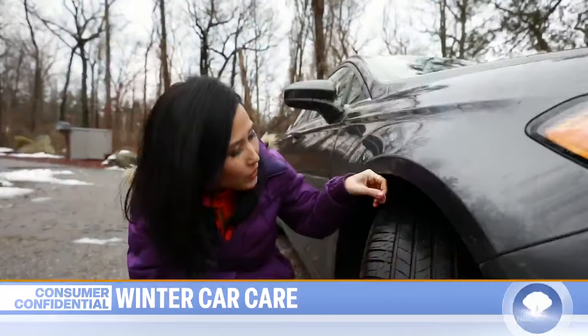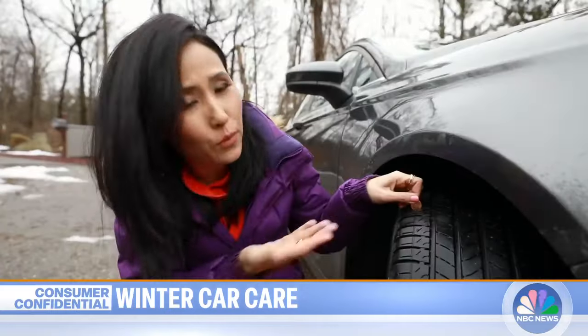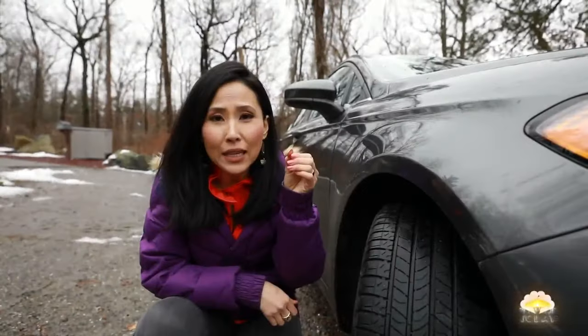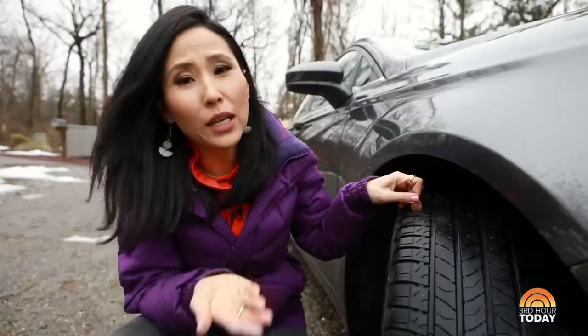You want to make sure your car is road-worthy, and it starts with the tires. There's this penny trick that a lot of safety experts talk about. You take a penny, put Lincoln's head side down, and put it into the groove of the tire. Now, if you can see the top of Lincoln's head, that means your treads are too worn down — you need new tires.